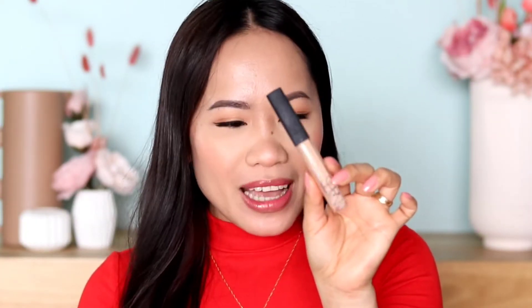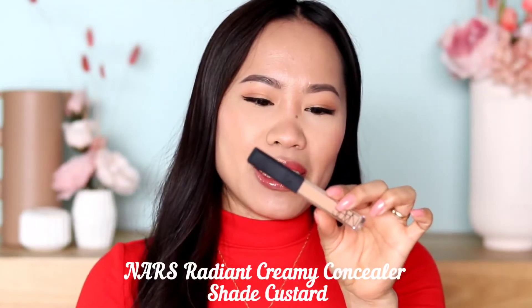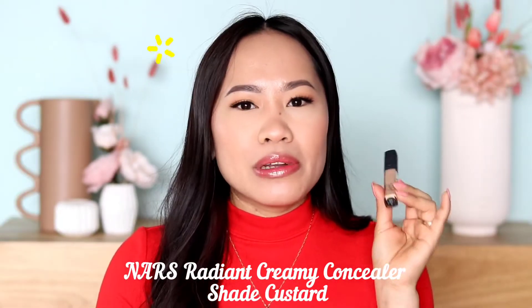Are you guys ready for my number one concealer? If you've been on my channel, of course you know this one. No surprise — this is my number one: the NARS Radiant Creamy Concealer. I really, really love this concealer.